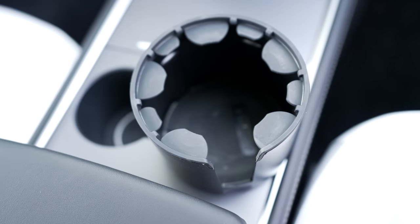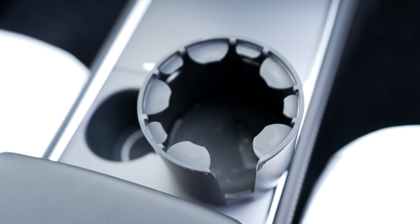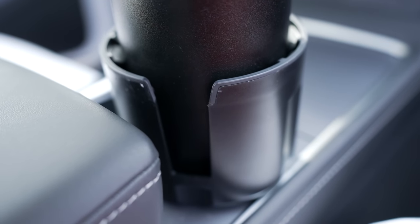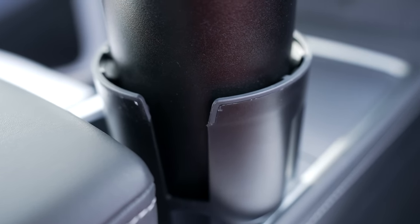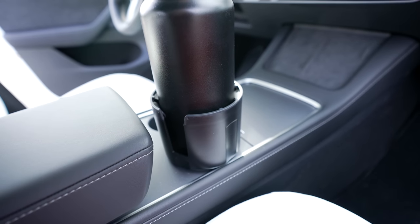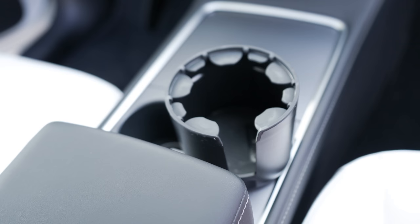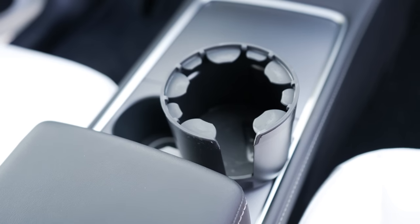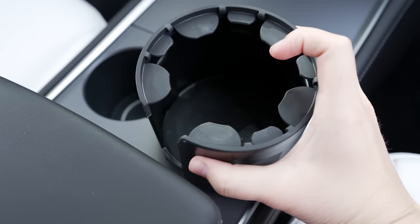One accessory I've found particularly useful in either car is this water bottle holder. It's not the prettiest accessory out there, but it fits right into the cup holder of either car and allows me to hold a large 32-ounce water bottle, which I carry around all the time. It also has rubber teeth of sorts built in that will ensure it holds any size cup. I keep it in my car all the time, but it's easy to remove if I want to.